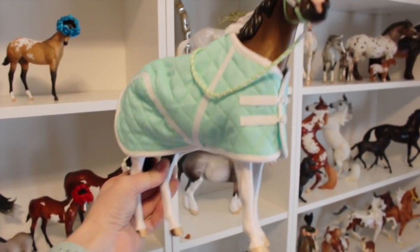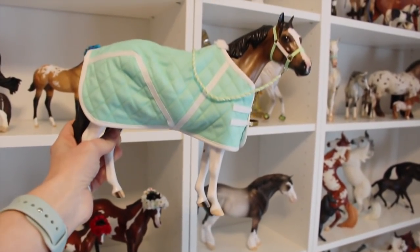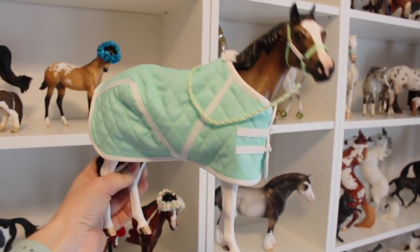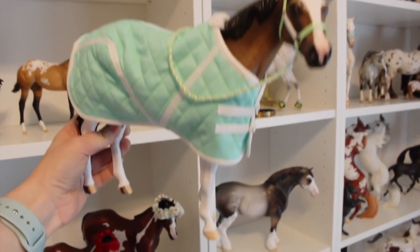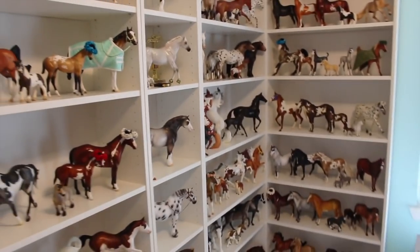The very first blanket set for my March Blanket Challenge has been completed. Oh, it's so cute. Good job, Sith. Thank you for helping. He's just going to go back on the shelf, and somebody new will be picked for tomorrow.